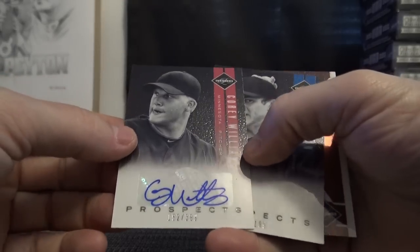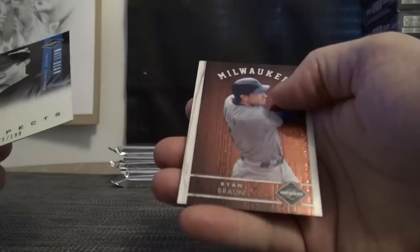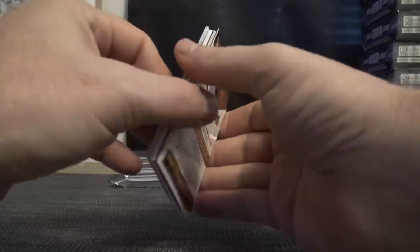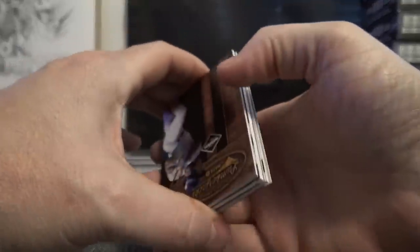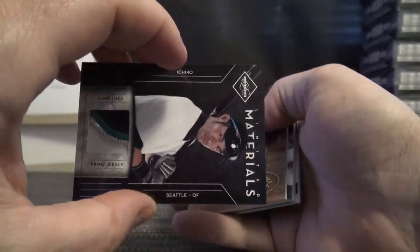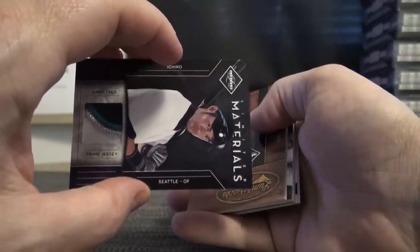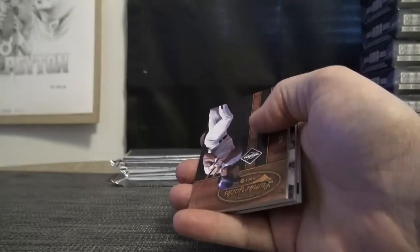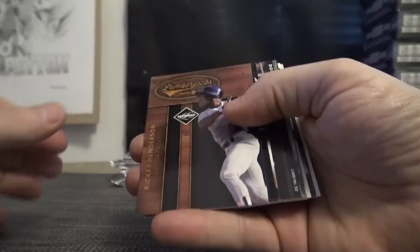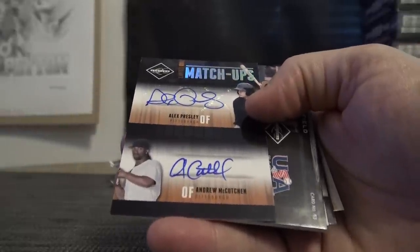Corey Williams, 399. Here's one you can get signed in person by Matt Dean, numbered to 199. And Ryan Braun. Ichiro — I believe that's Mariners, yeah. Seattle! Big hits are coming — Rickey Henderson, Bo Jackson, Andrew McCutchen and Alex Presley.